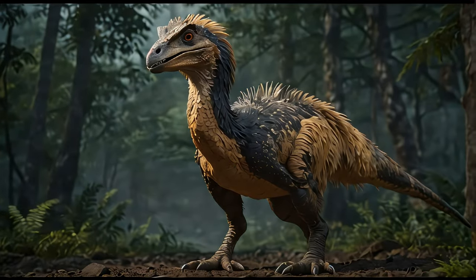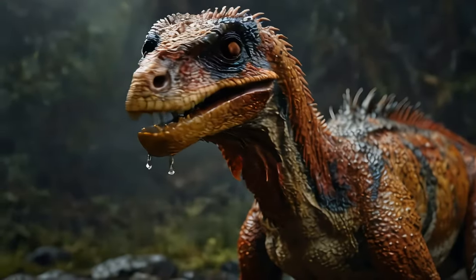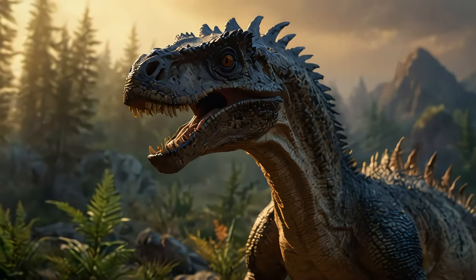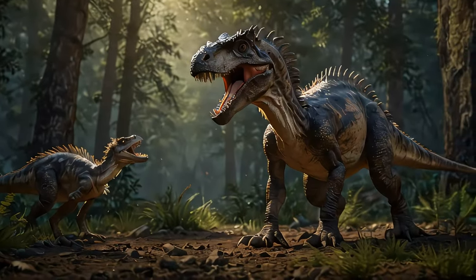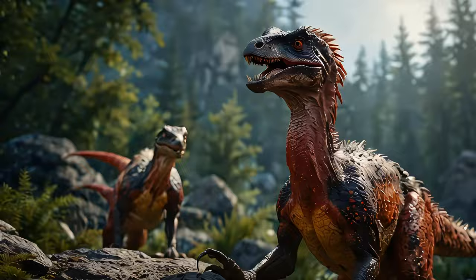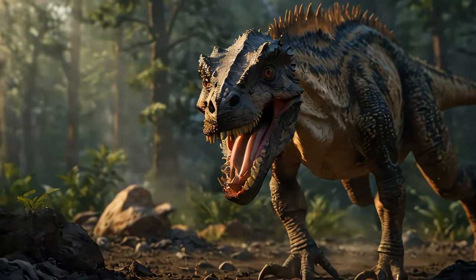Its most distinctive feature was the large sickle-shaped claw on each foot, primarily used to take down prey. Speaking of prey, what did the Deinonychus eat? It primarily hunted other dinosaurs. Experts believed that it was a pack hunter, using teamwork to ambush and overpower much larger dinosaurs than itself. This hunting strategy shows just how clever and deadly it was.